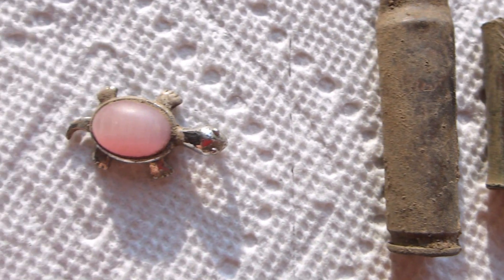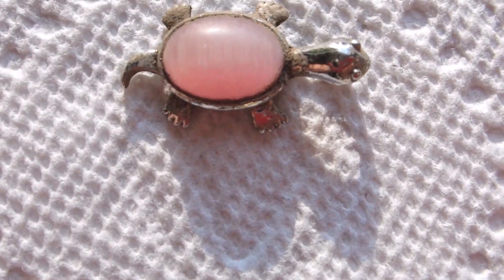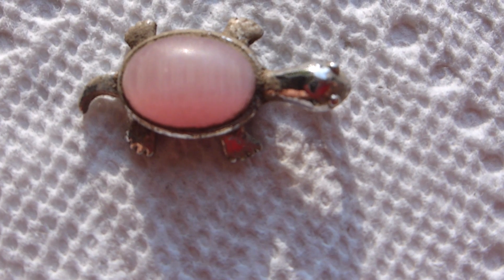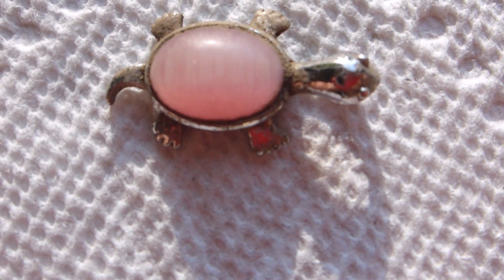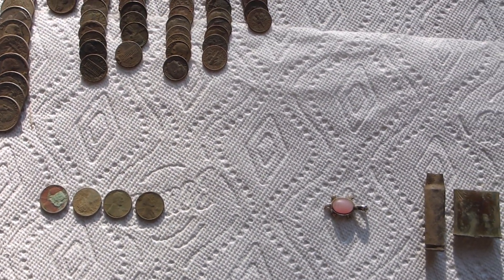I also got this big old piece of brass — a shell casing — and I found this little turtle pendant. You can see where the chain went through there by the head. I was hoping it was going to be silver but it's not, but I was still happy to find it.